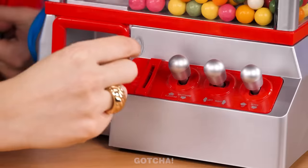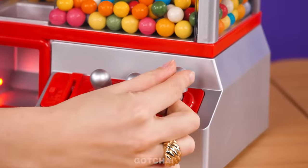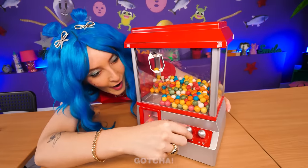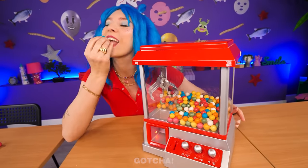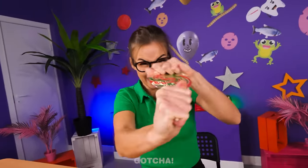Just insert a penny and start moving the claw around with this knob! Let's see… Score! I got two! At least this claw machine doesn't rip you off! Whoa, that's so cool! I only have this boring lollipop!